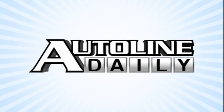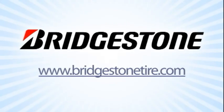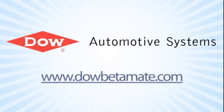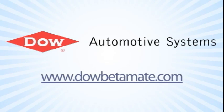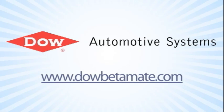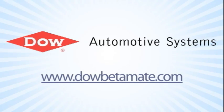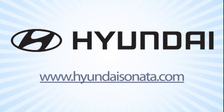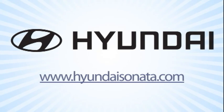AutoLine Daily is brought to you by Bridgestone — your journey, our passion. Dow Automotive Systems, improving durability and increasing design flexibility with Betamate structural adhesives at DowBetamate.com. And by Hyundai — experience the 2011 Hyundai Sonata today at HyundaiSonata.com.